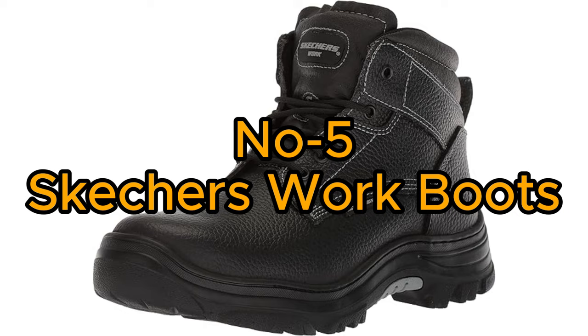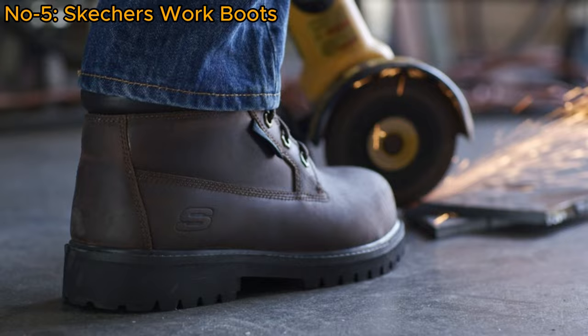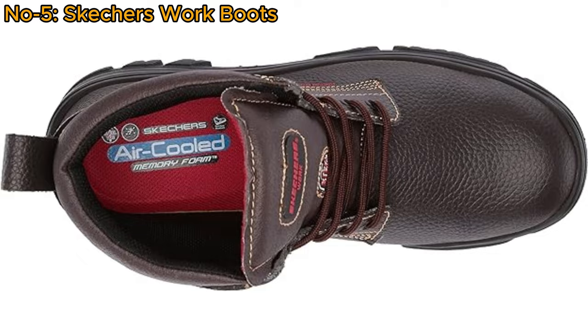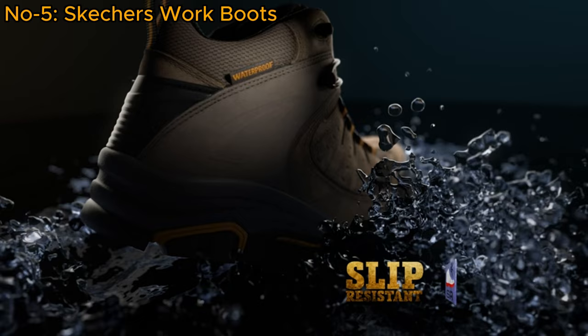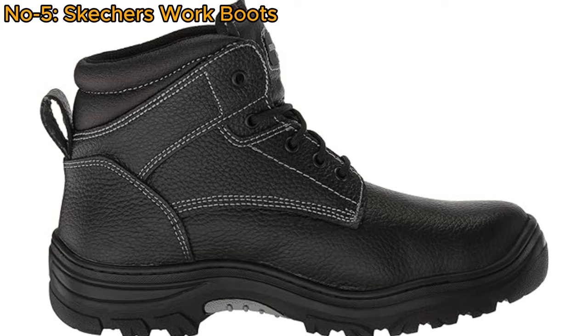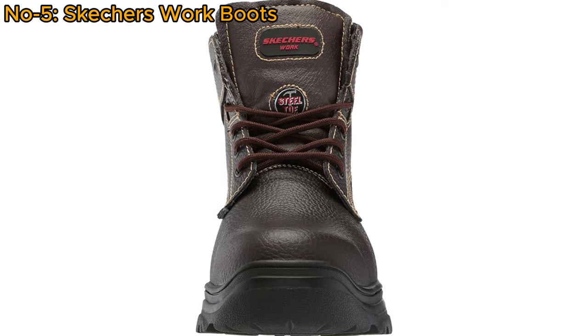Number 5: Skechers Work Boots. The Skechers Men's Bergen Tarlac Industrial Boot combines safety and comfort for the demanding workday. Featuring a steel toe and electrical hazard protection, it ensures workplace safety. The air-cooled memory foam provides cushioned comfort, adapting to the foot's contours. With a puncture-resistant insole for added protection and slip resistance under wet and dry conditions, it enhances workplace safety. The embossed leather adds a touch of style to its functional design. This boot is an ideal choice for those seeking a reliable and comfortable option in industrial settings, where safety and performance are paramount.